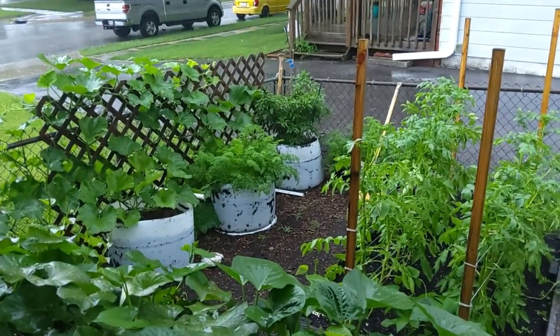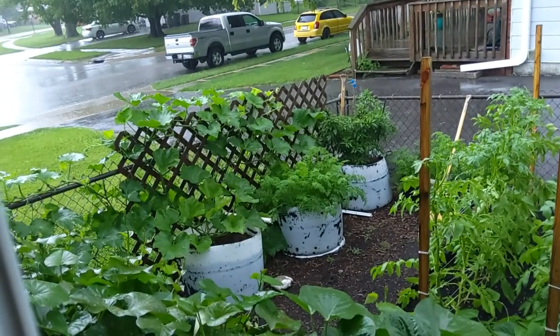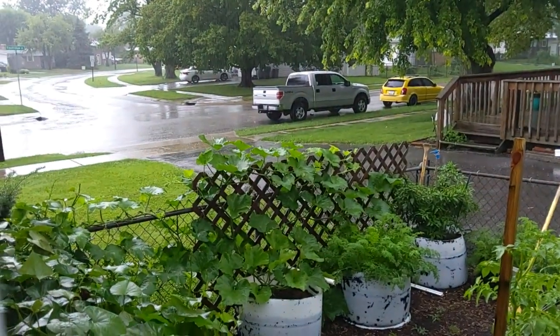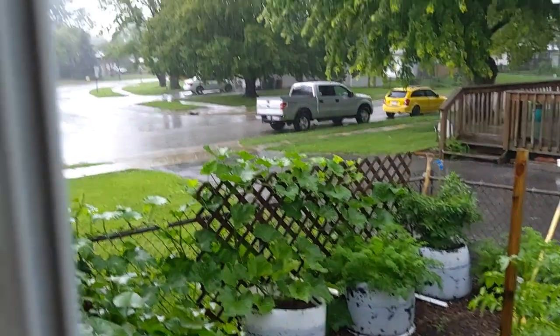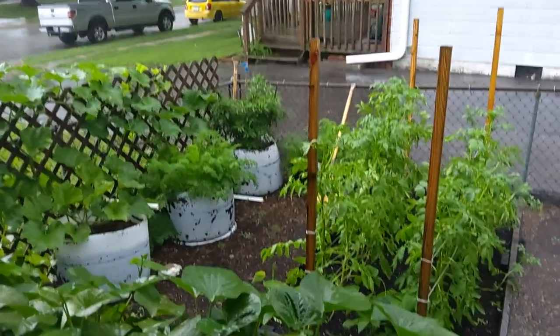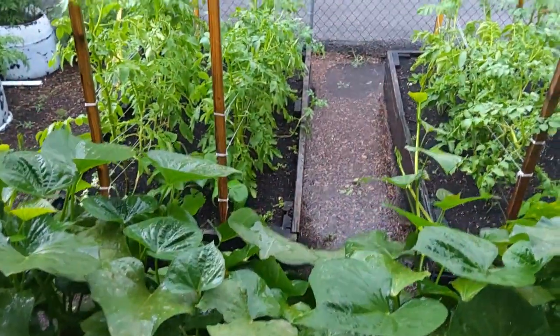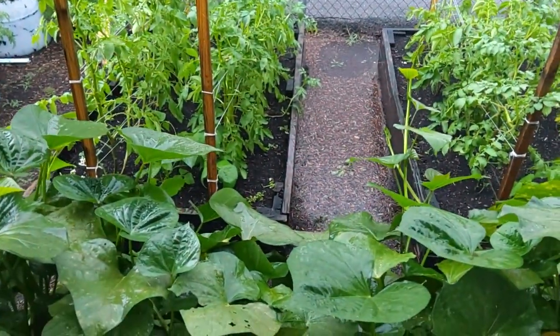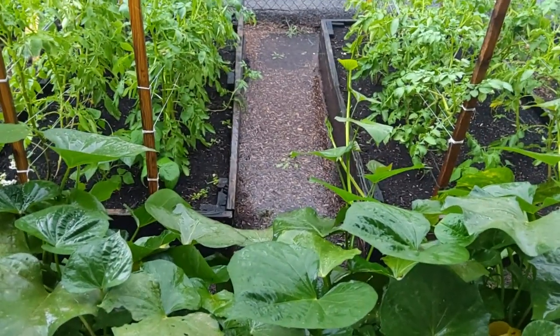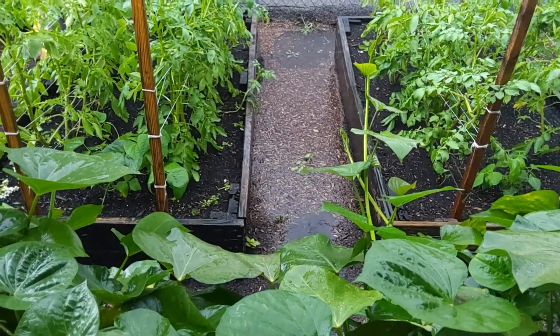Morning. It's August the 8th and it started raining real light this morning. You can see we're getting a nice all-day soaking rain, and the garden surely needed it. You can see how puddled the water is right there between the boxes.